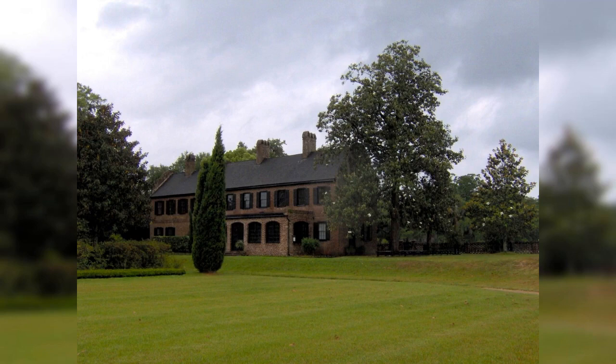Middleton Place: a historic plantation with beautiful gardens, a house museum, and a stable yard showcasing the southern plantation lifestyle.